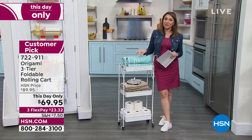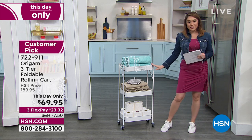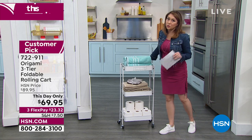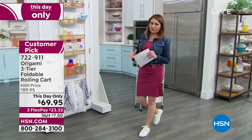Item number 722-911. Please don't let this one-day-only pricing slip between your fingers. We'll do a full presentation on this and a couple other Origami items with Tracy Rosa, but I wanted to get your eyes on this one early since it's a limited-time opportunity.